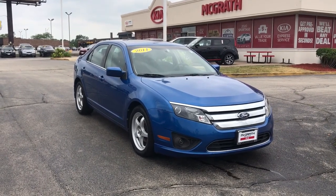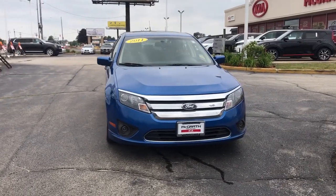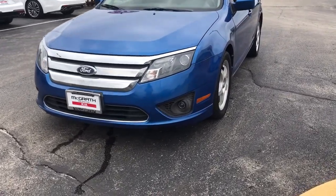Here is a wonderful 2011 Ford Fusion. This vehicle still has fewer than 150,000 miles on the clock, so it won't last long. Take a closer look at this comfortable, stylish Fusion.